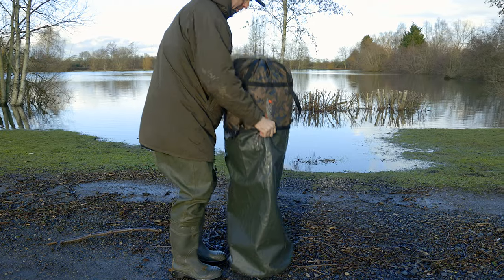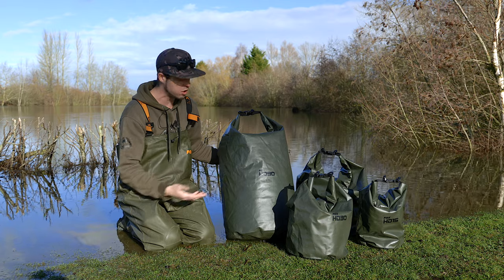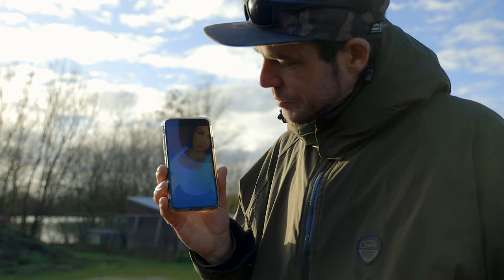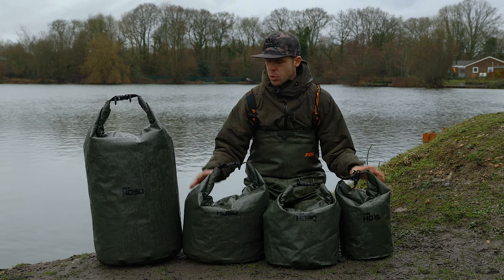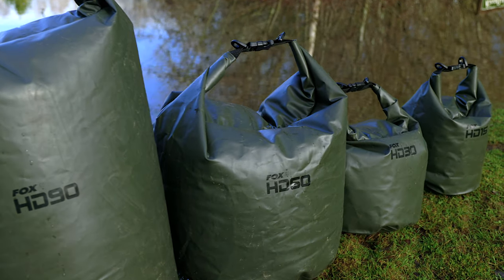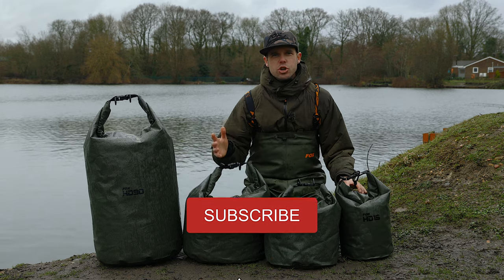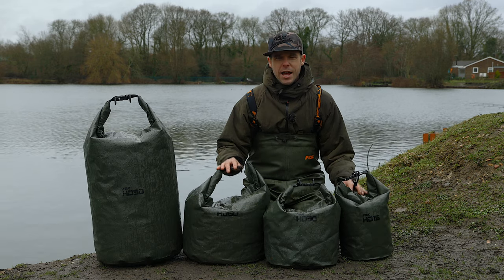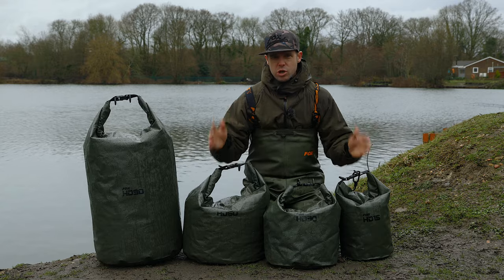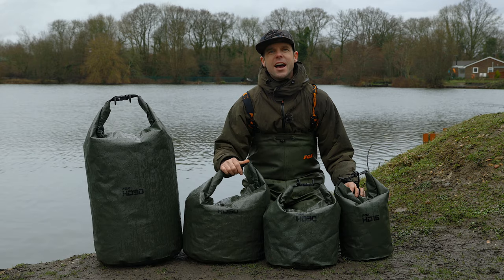Last but not least, the 90 litre bag — absolutely perfect for putting things like your sleeping bag in. And maybe if you bring the missus along you can throw her in there, but unfortunately she'll obviously keep dry. So that's a look at our range of HD dry bags. We're now going to give somebody the opportunity to win one of these bags. All you need to do is follow these two simple steps: subscribe to our YouTube channel — that button's down below — and answer this simple question: what sizes do our HD dry bags come in? Pop your answers in the comments below and good luck.